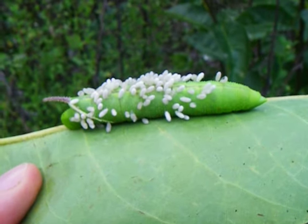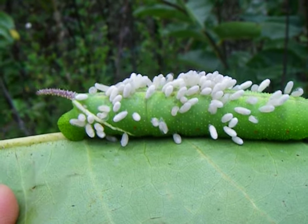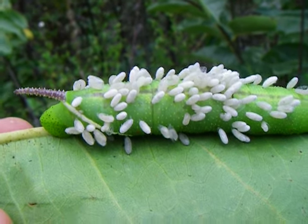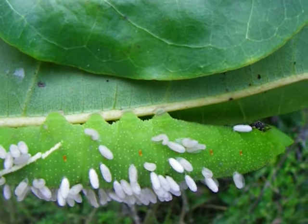Here we are in the Fakahatchee Strand collecting giant Sphinx Moth caterpillars. Here you can see one that has just exploded — probably Braconid Wasp maggots which are spinning cocoons. On this side you can see it's just happening because some of these are still maggots crawling around.